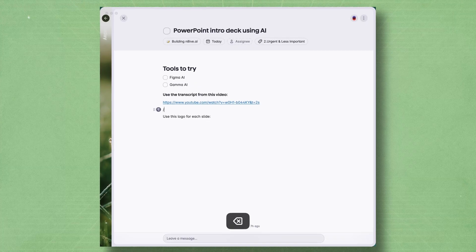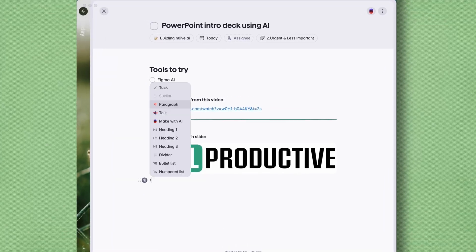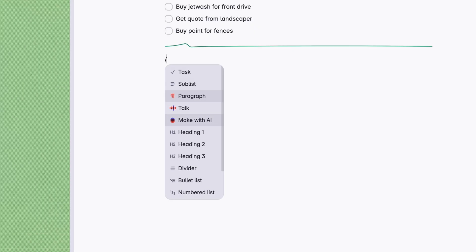Basically, a list is just a blank canvas for ideas and you can make it as useful as you want it to be. And there's one AI feature that I really, really love — the make button, which lets you prompt the AI to generate pretty much anything. You press the make button and then just give it a prompt like you would in ChatGPT or another chatbot.